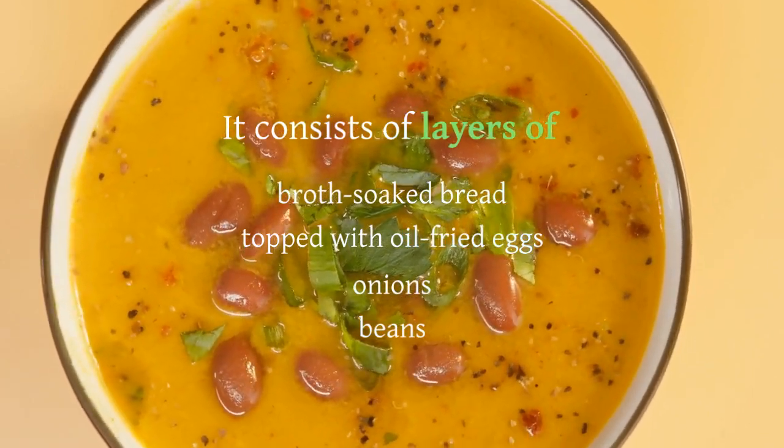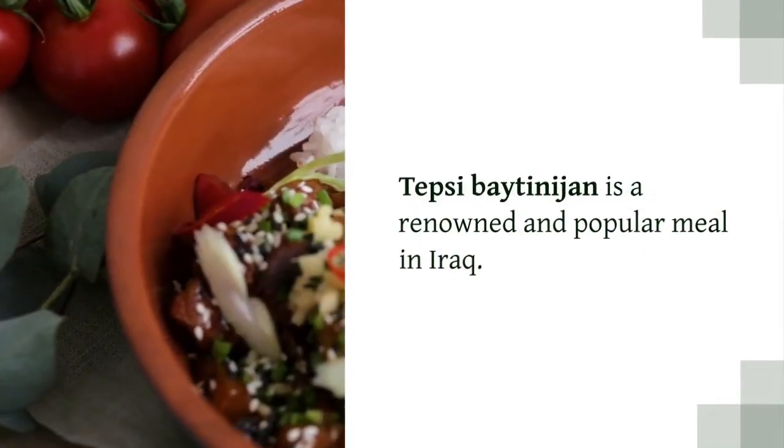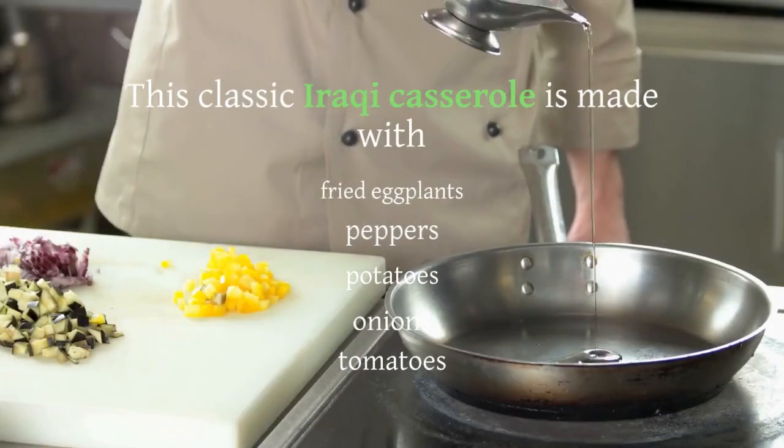Tepsi is a renowned and popular meal in Iraq. This classic Iraqi casserole is made with fried eggplants, peppers, potatoes, onions, and tomatoes. It's deep, fulfilling, and heartwarming.